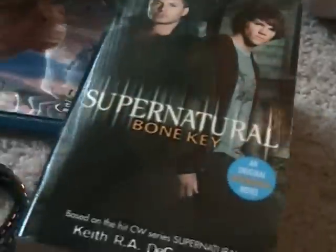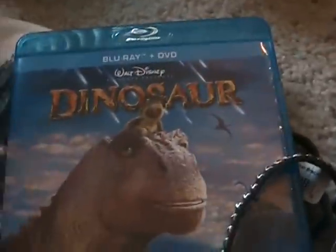I got three Supernatural books, which is awesome — I have never seen these books before so I'm really excited about that. And I got the Blu-ray and DVD combo pack of the movie Dinosaur, which is so cool because I've been wanting the DVD of this movie for a long time, and I ended up getting it in Blu-ray too. I can edit movies with it. I literally must have watched this movie at least 20 times, I love it.